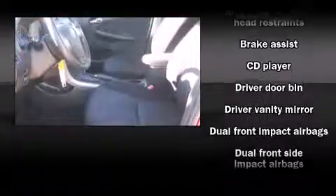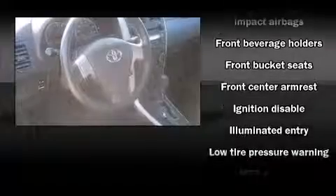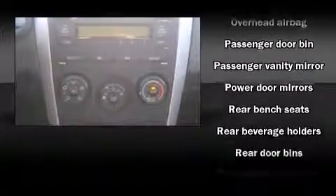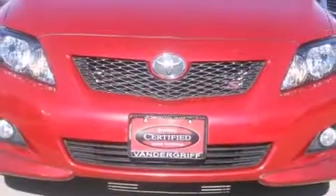a tachometer, power door mirrors, and more. Toyota also prioritized safety and security by including dual front impact airbags, front side impact airbags, brake assist, anti-whiplash front head restraints, ignition disabling, and ABS brakes.